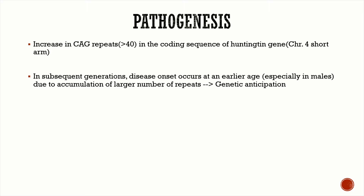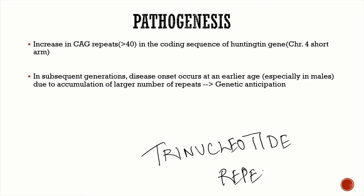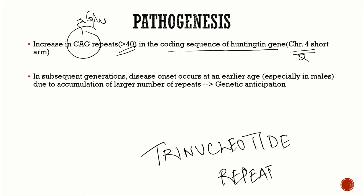Huntington's disease is a trinucleotide repeat disorder. The trinucleotide that is repeated is CAG, which codes for glutamine. There is an increase in CAG repeats — more than 40 — in the coding sequence of the huntingtin gene, present on the short arm of chromosome 4. This is an important MCQ point.